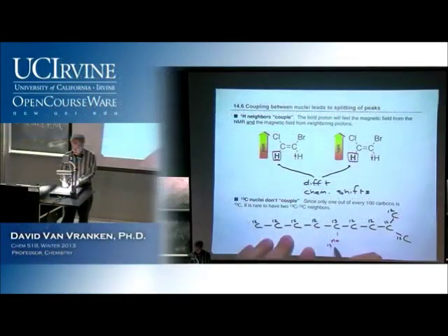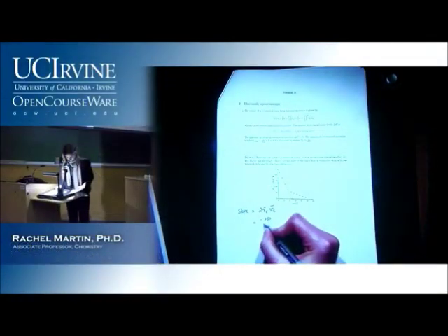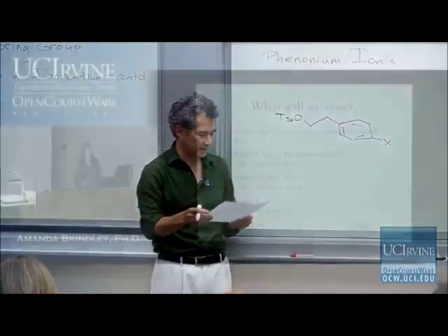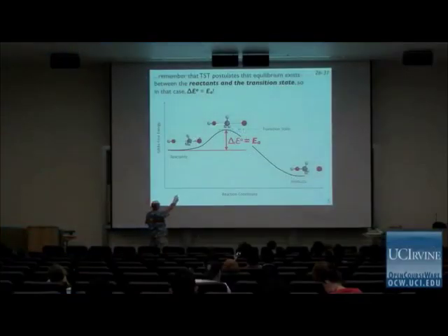With these lectures, regardless of your circumstances — your age, your gender, where you live, what you do — you can sit in our lecture halls with our students and learn from world-renowned professors. We also invite other universities and individual professors to use any part of one of our lectures, the whole lecture, or the whole series of lectures, free of charge and without asking permission, to advance your educational mission.